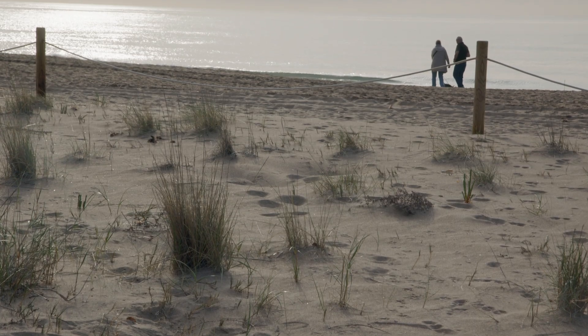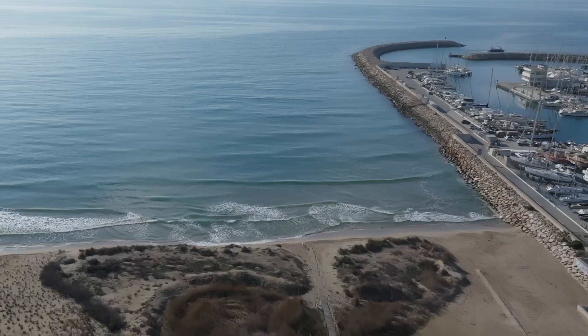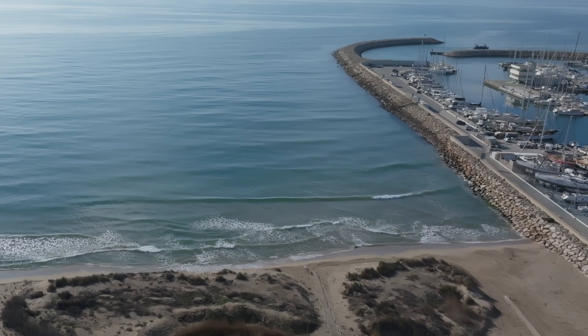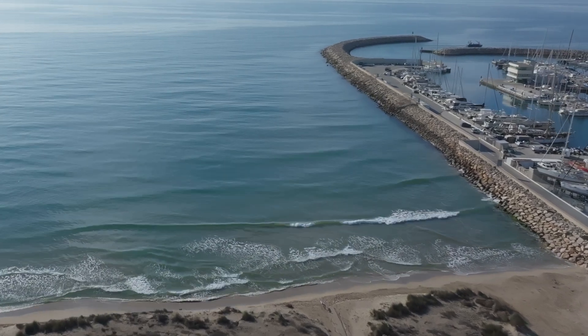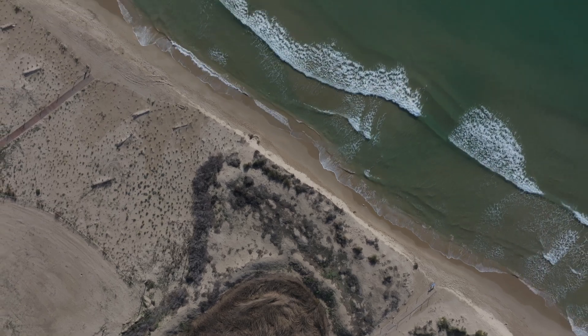For these coastal regions, sand is scarce. With the construction of ports, dikes and dams, the arrival of sediments from the rivers through the sea is blocked. This has modified the coastal currents of sediments along the Catalan coast.